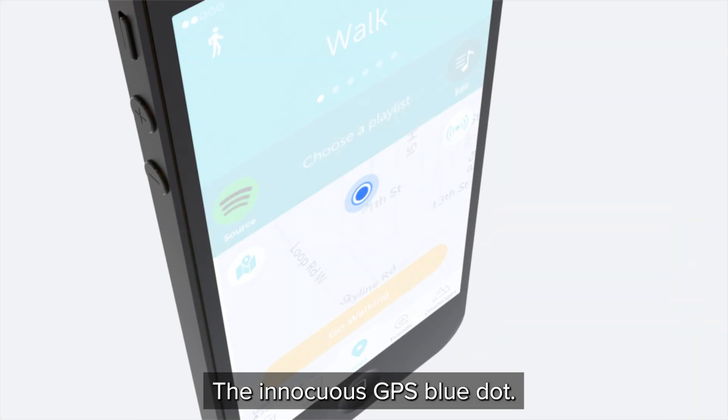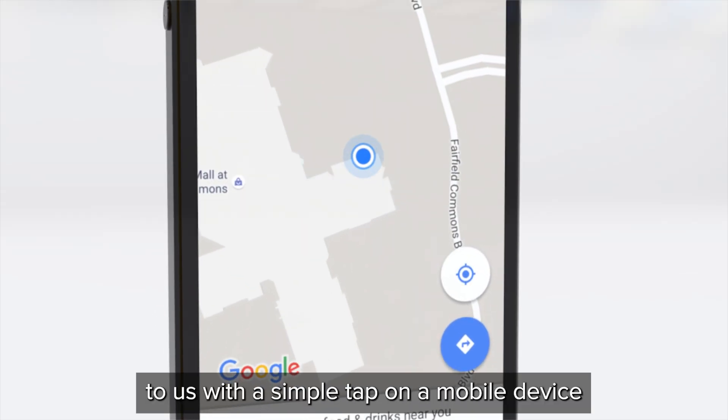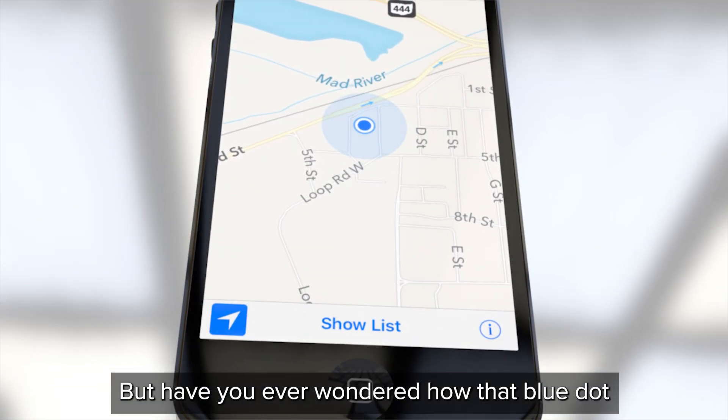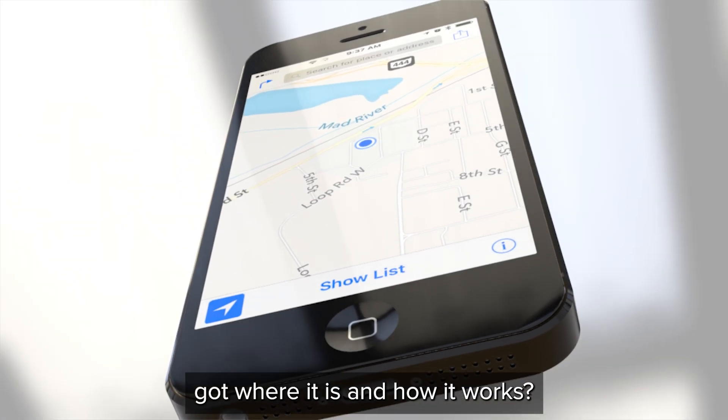The innocuous GPS blue dot. It's easy to take for granted, this little dot that is available to us with a simple tap on a mobile device, virtually anytime, anyplace. But have you ever wondered how that blue dot got where it is, and how it works? The answer may be surprising.